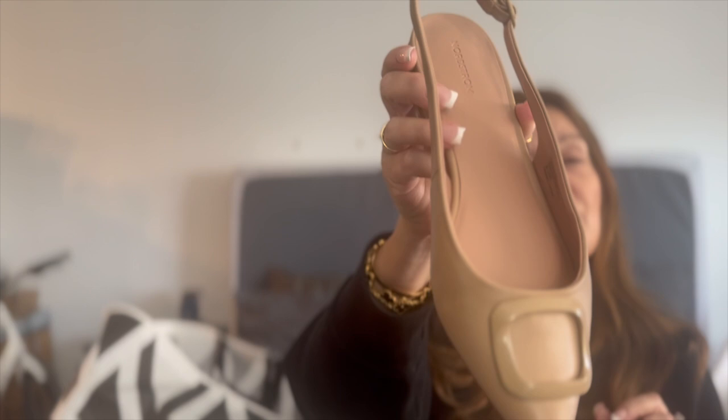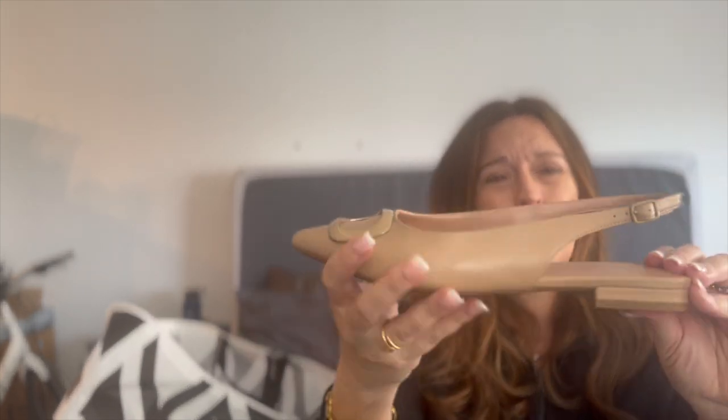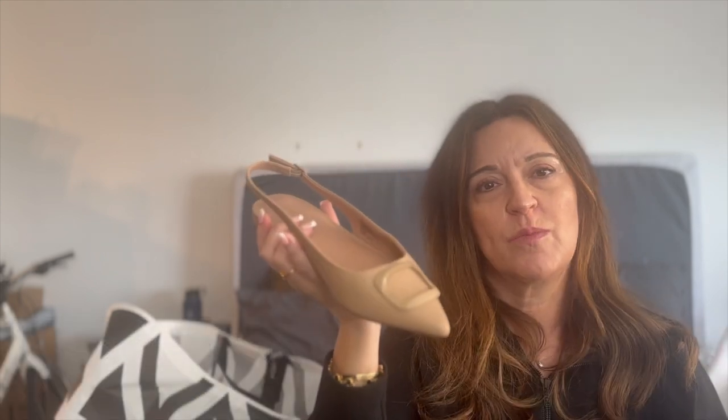The third pair is actually from the Nordstrom brand, not Steve Madden. These are nude low slingbacks — basically a flat. They have an adjustable strap for your heel, and where they're set seemed perfect for me. A rubberized sole, very comfortable. Perfect to wear with jeans or skirts — honestly anything. They're just a great nude shoe that goes with just about anything in your wardrobe. They came in other colors but I thought nude would be perfect.